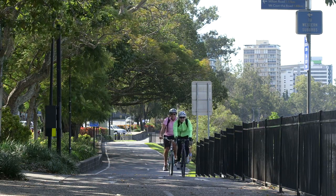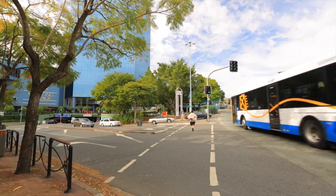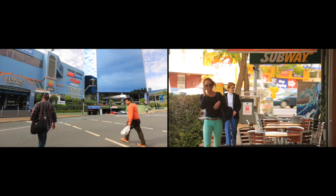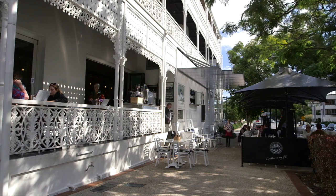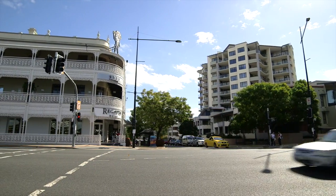Best of all, the location. All types of transport are at your doorstep and only a moment's walk from Toowong Village, which is currently undergoing a $50 million reconstruction and is sure to increase awareness as one of the city's hot spots.